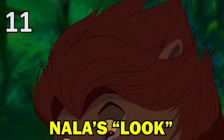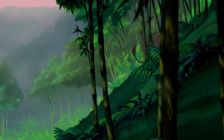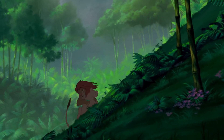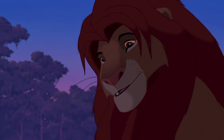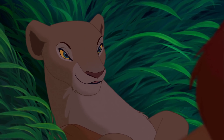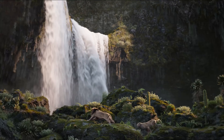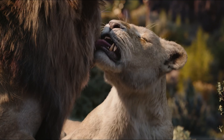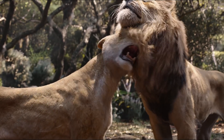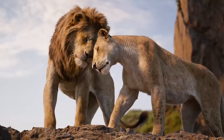Following Simba and Nala's reunion is 'Can You Feel the Love Tonight,' which the original filmmakers described as perhaps the most steamy love scene in any Disney film. During the song, Nala gives Simba what the filmmakers called a come-hither look. In the new film, however, that moment is replaced with Nala giving Simba an affectionate lick, which fits with the remake's much more realistic depiction of animal behaviour.